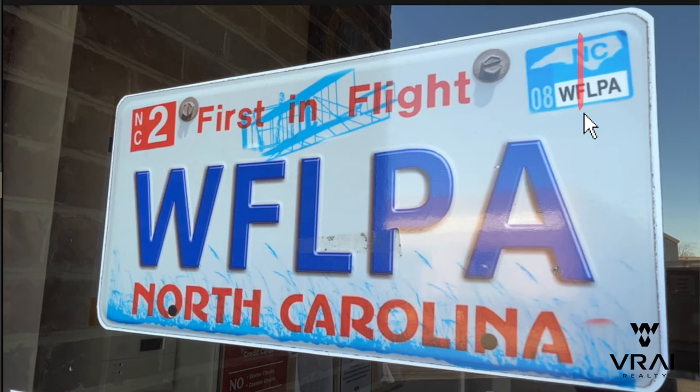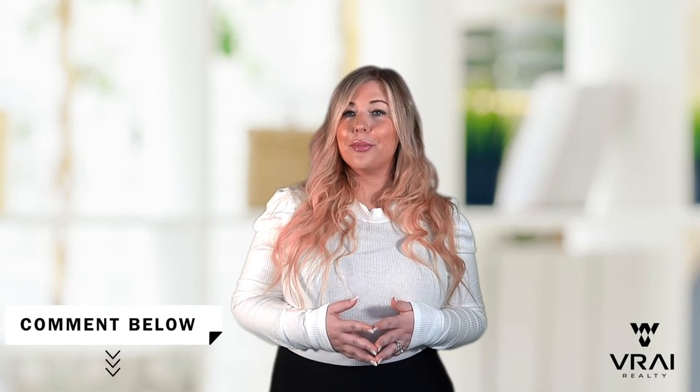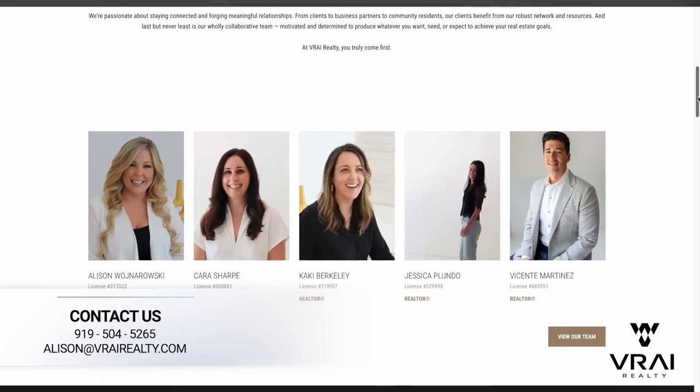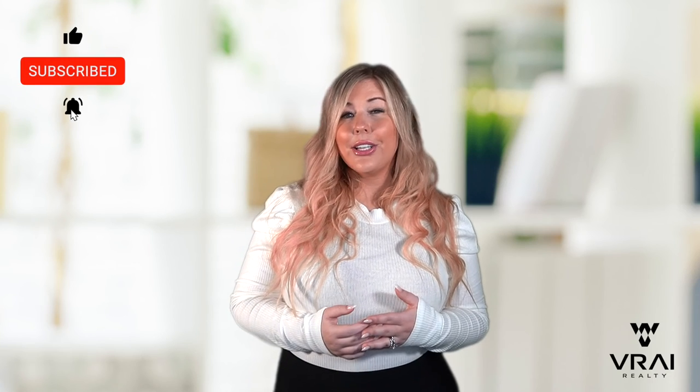The DMV will mail you a new registration card with a sticker that you'll apply to your license plate. I hope this video was helpful for you to navigate the North Carolina DMV. If you've been through the process and have any additional tips to offer, please leave a comment below for others to see. If you're considering a move to Raleigh, North Carolina, our team here at Gray Realty would love to help you. I'm Alison Warnorowski with Gray Realty, and thank you for watching. We'll see you in our next video.